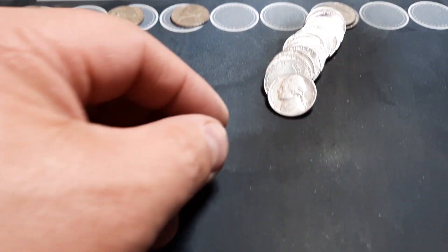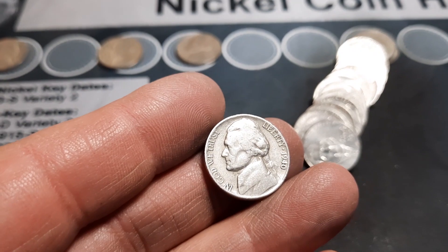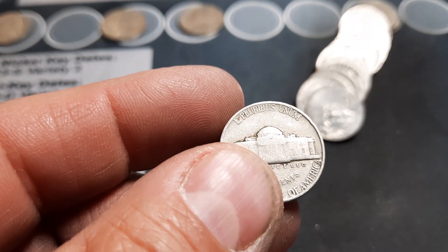Roll 18, 40s nickel number four of the hunt: a 1940 out of Philly.